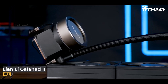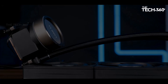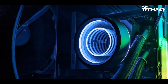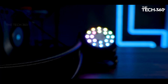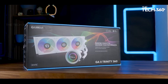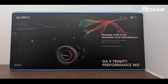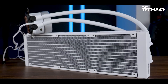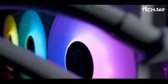Lian Li Galahad 2 Performance 360. Lian Li's Galahad 2 Trinity Performance AIO cooler stands out as a remarkable and well-rounded solution, setting new benchmarks in the realm of liquid cooling. Packed with upgraded components, this cooler offers absolute dominance in cooling performance, making it a standout choice for users seeking top-tier thermal management for their CPUs. The straightforward installation process ensures that even users new to liquid cooling can easily integrate the Galahad 2 Trinity Performance into their systems.